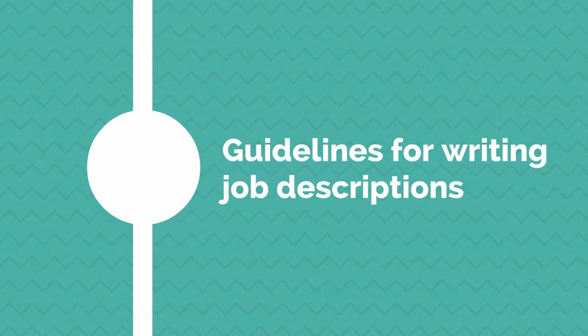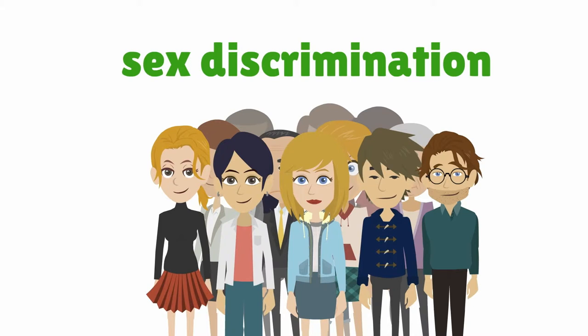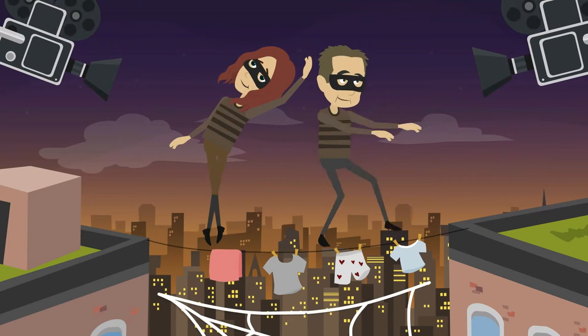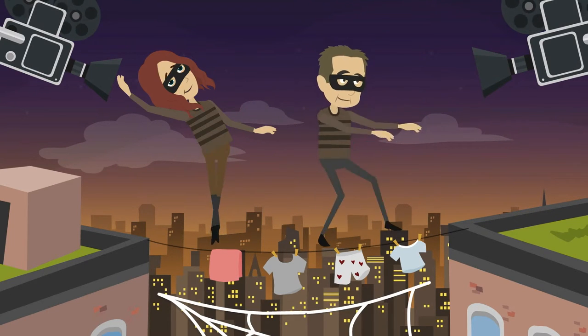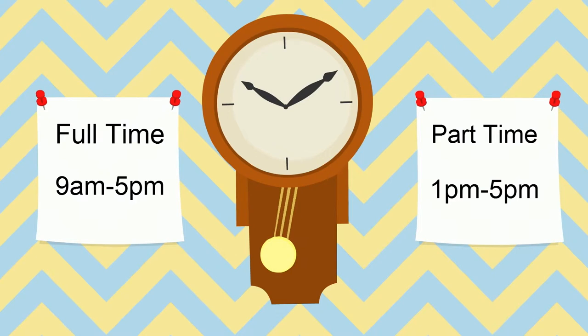Here are some tips for writing job descriptions. It is against the law to discriminate during the recruitment process against anyone on one of the listed grounds. Is your job title gender neutral? For example, if you are looking for a stuntman, advertise for a stuntman or stuntwoman, or use a non-gender-specific description such as stunt performer. Also think about whether you could offer the job on a part-time or job share basis.